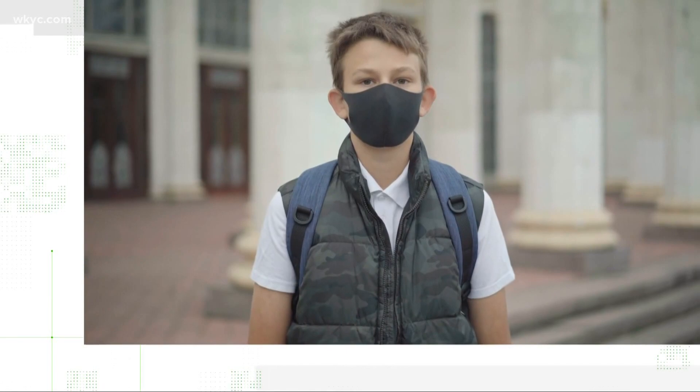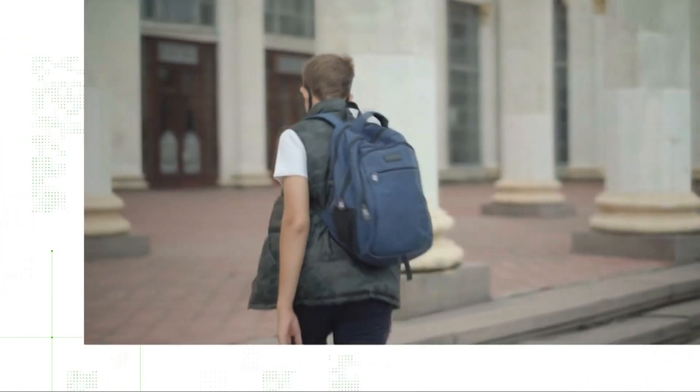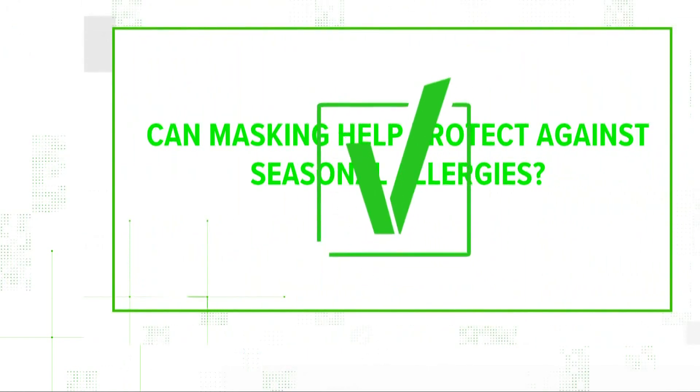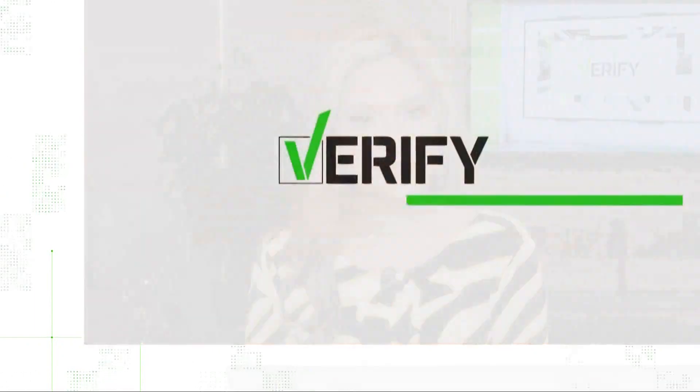By the way, if you have a reusable mask, you should already be washing it regularly. But for allergy sufferers, it's even more important since pollen could get stuck on there after each use. So we can verify: masking can help protect against seasonal allergies. But for big allergy sufferers, you might want to pair it with another protective measure. I'm Vanessa Rufus.